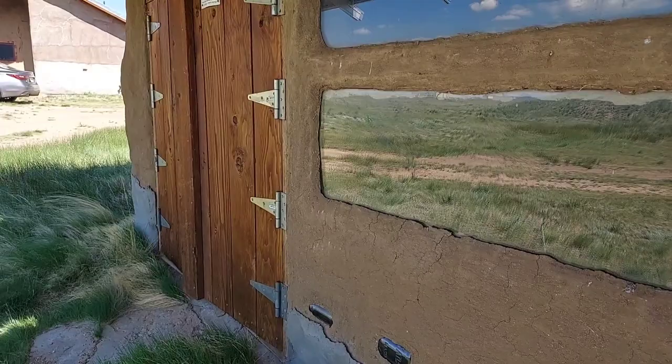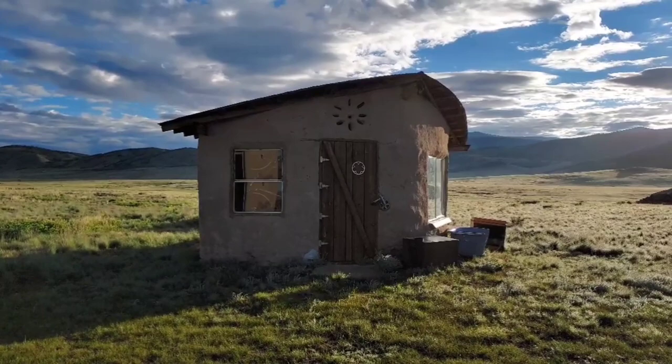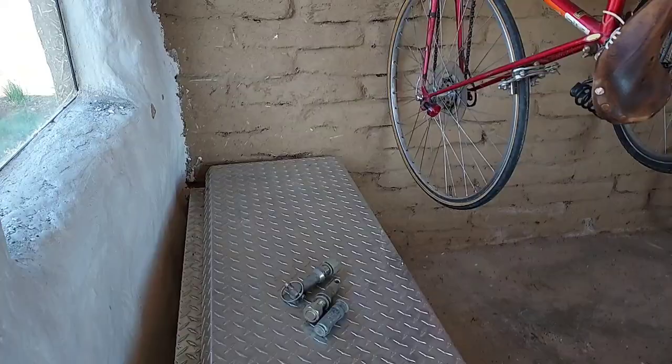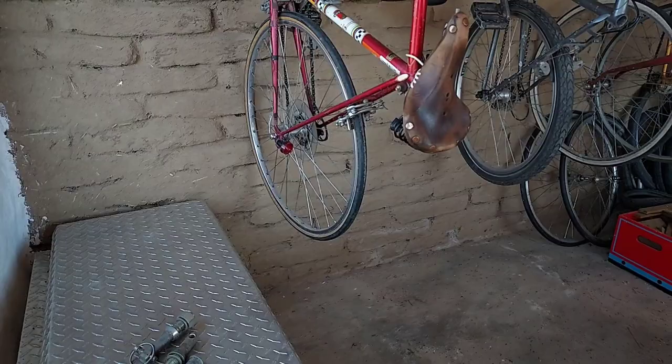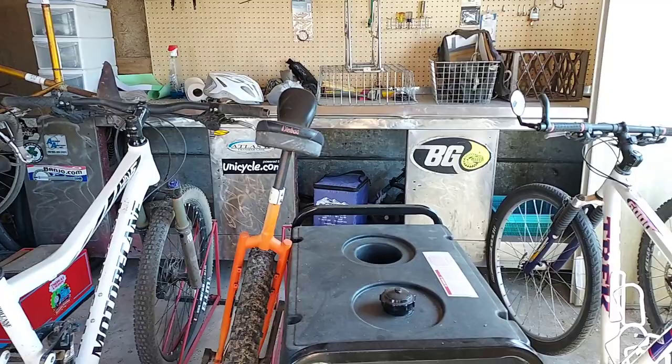The second adobe shade is a bike shed. It was built about 13 years ago, so around the same time as the battery shade. What we learned from this one: it was built to keep bicycles, and it also has no foundation — we just built directly on top of the ground.